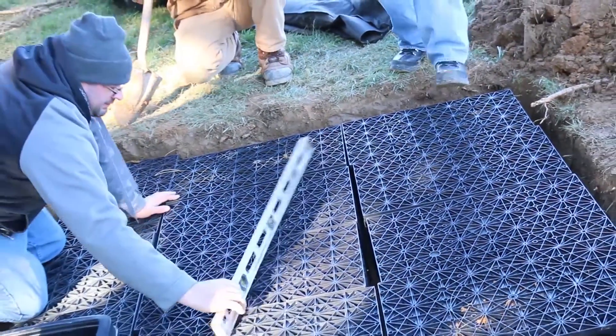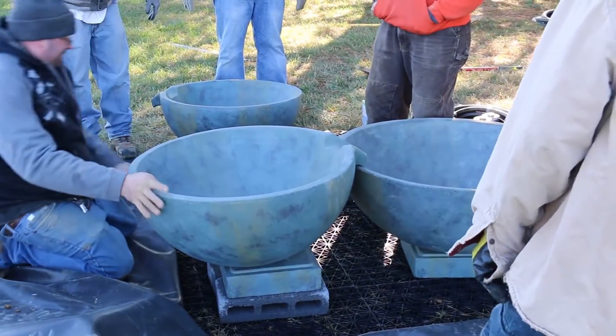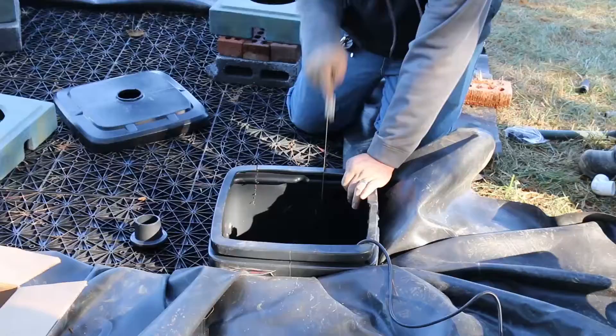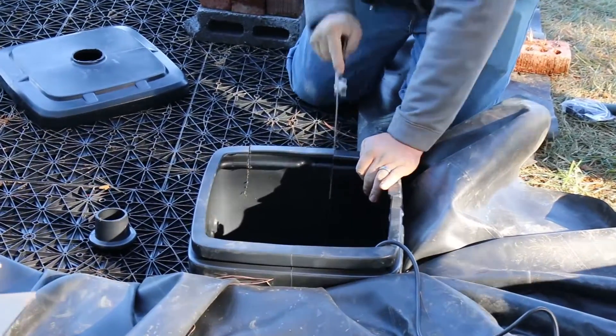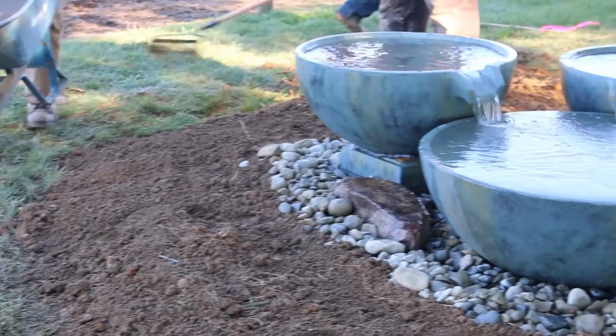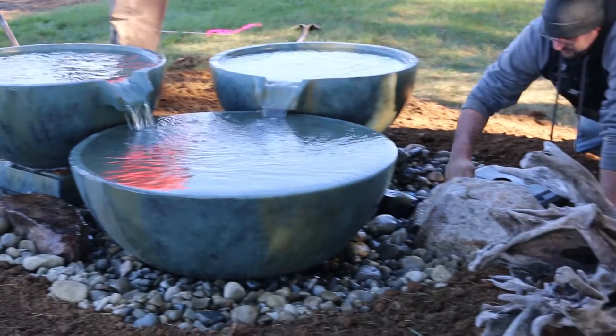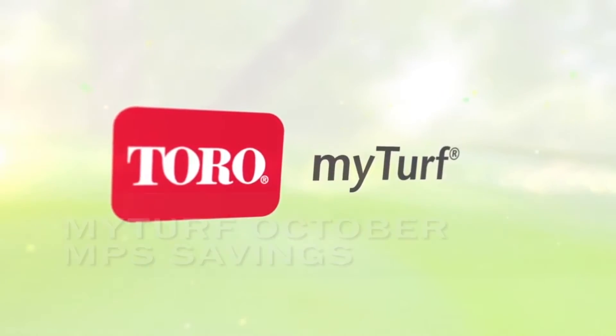Join us for one of our two hands-on training sessions in November as we once again celebrate Veterans Day with Fountainscape Learn, Build, and Earn events. Look for registration information on our website for November 10th in Millsboro, Delaware and November 11th in Northern Virginia.